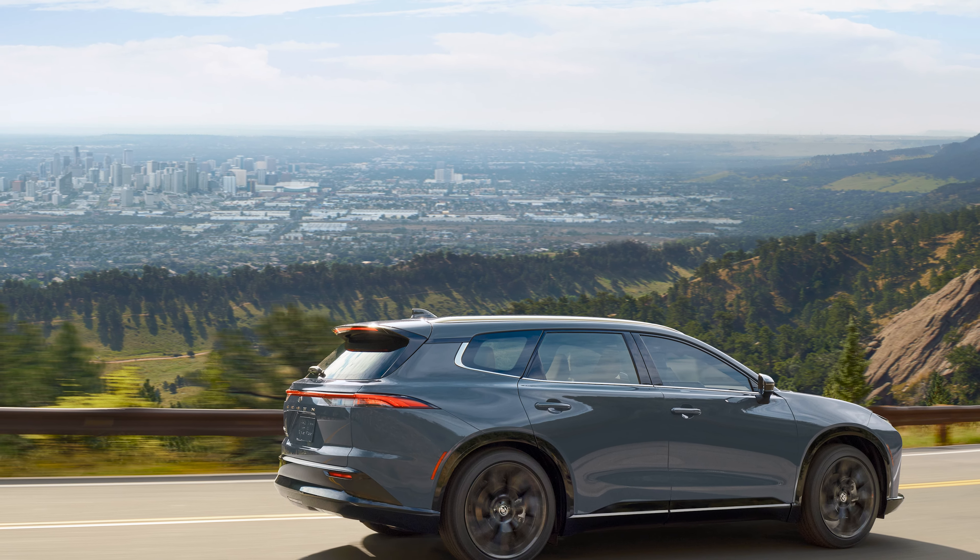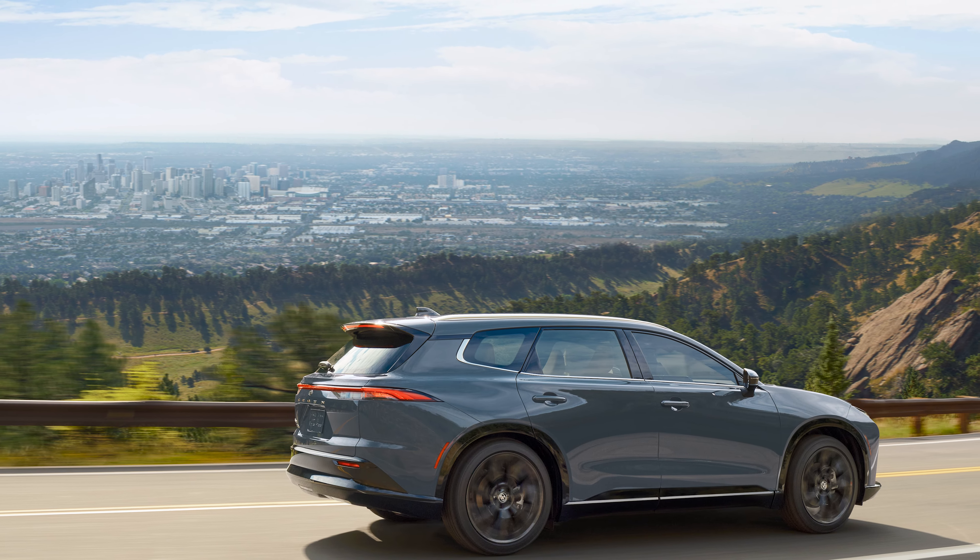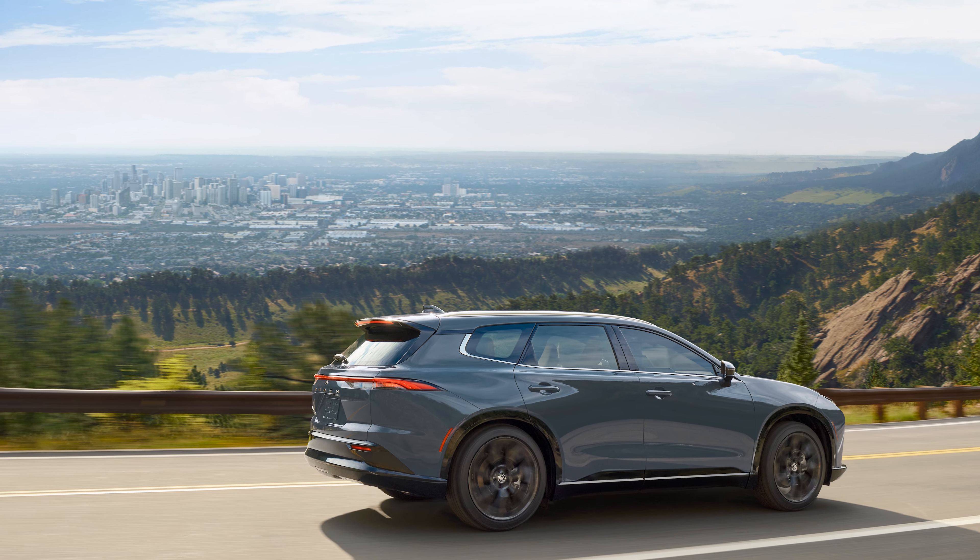The Crown Signia makes good use of the all-wheel drive system since it can send up to 80% of the available power to the rear wheels. And if you actually want to tow anything with the Crown Signia, you can do so, but only up to 2,700 pounds — useful for some, but not terribly impressive.